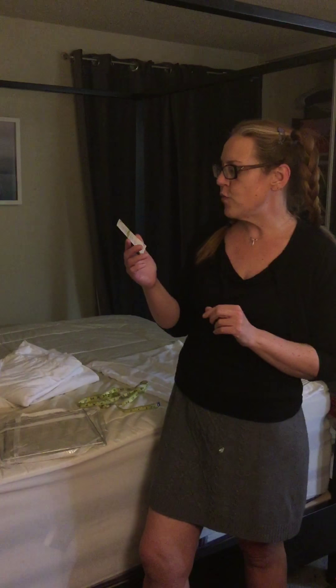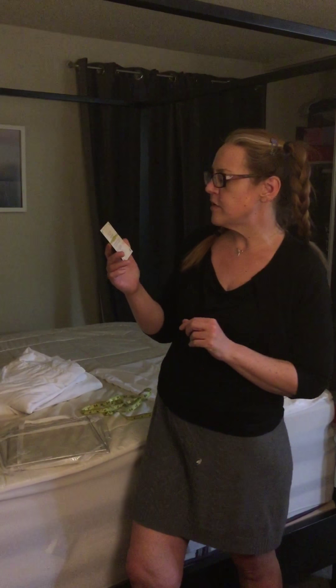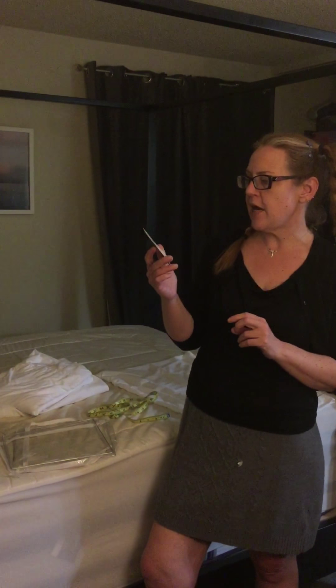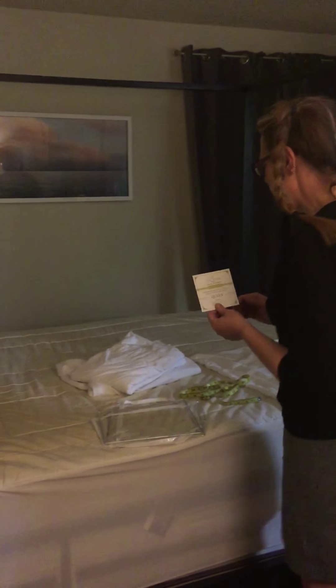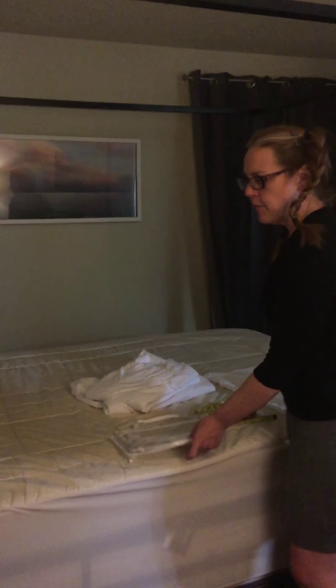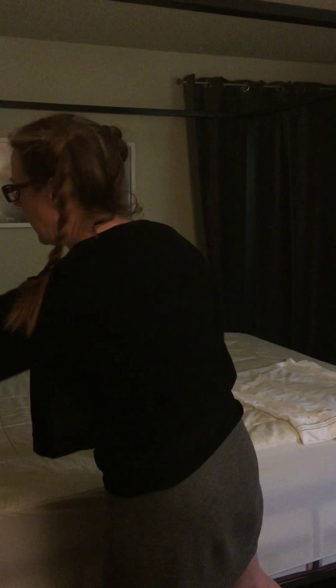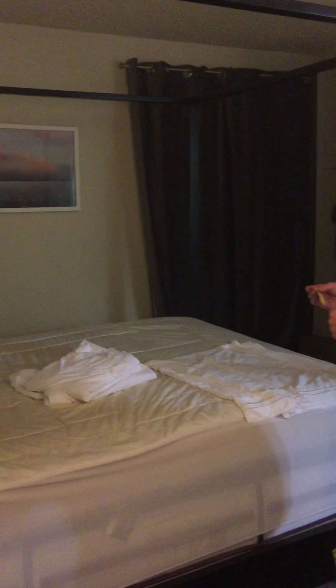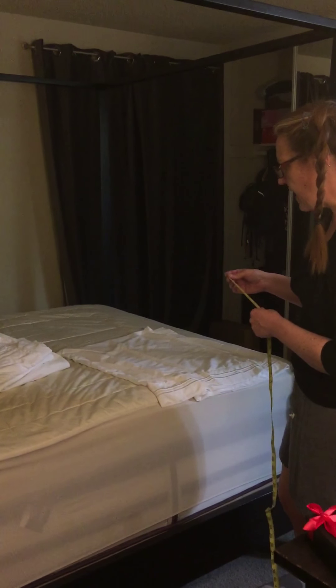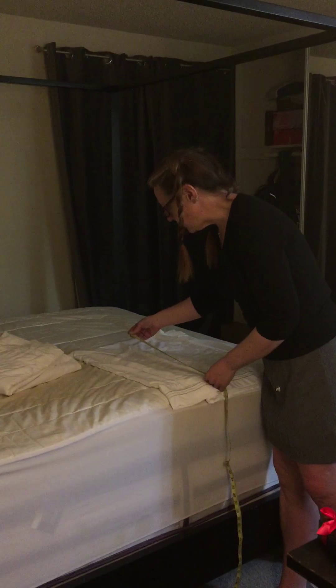This is a video review of the Queen 1500 Thread Count Cozy House Collection Lecture Bed Sheets. We are going to test these out today on my queen size bed and this queen size pillow. I've had some sheets similar to this in the past, and I really liked them.